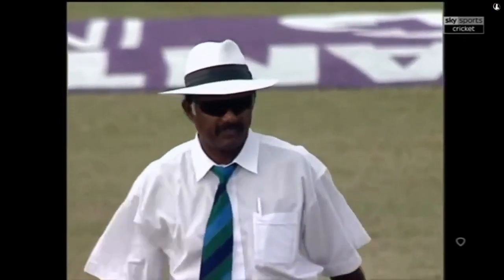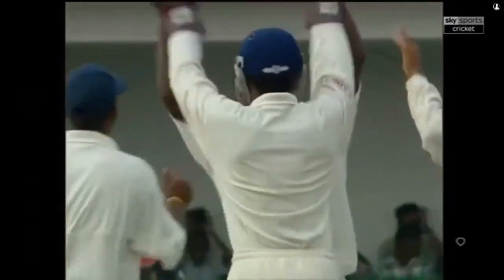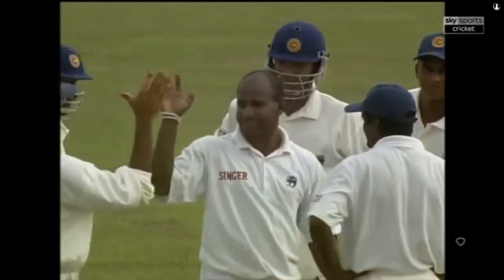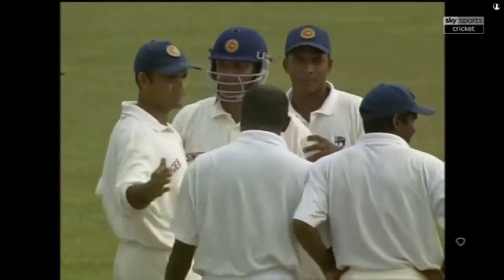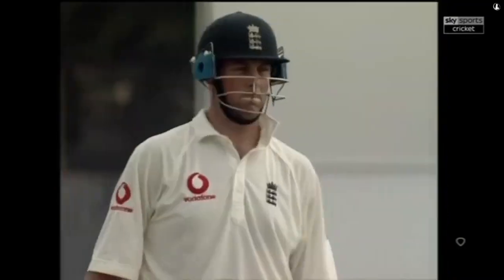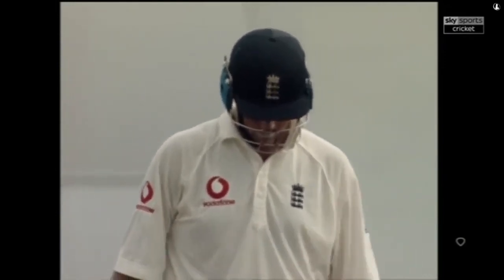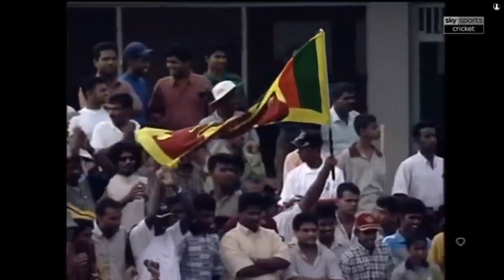He's been given out — Trescothick is on his way; it's not going to be 200 for him after all. Once again Jayasurya is the man who takes the wicket. It's a great effort by Marcus Trescothick though — a century in the first innings and a half-century in the second innings. But now Sri Lanka will think they've got a chance; they've got that initial breakthrough and they'll be looking for more blood now.